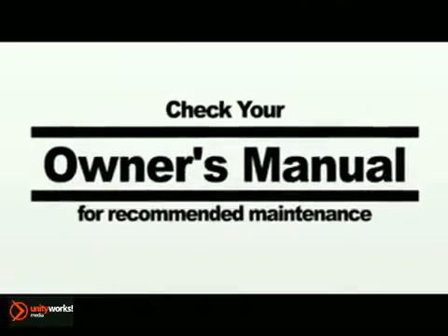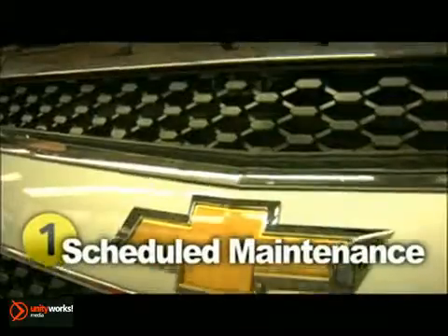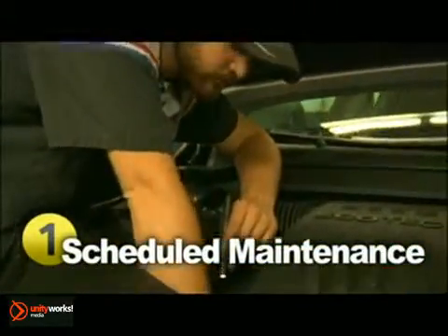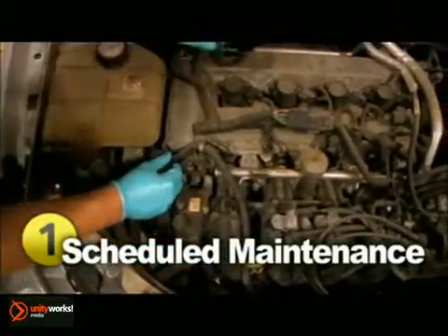To ensure your Chevrolet receives the periodic maintenance it requires, review your owner's manual and follow the factory recommended maintenance schedule. The schedule is based on years of experience and evaluation and is broken into three service intervals: minor, intermediate, and major — sometimes referred to as A, B, and C.